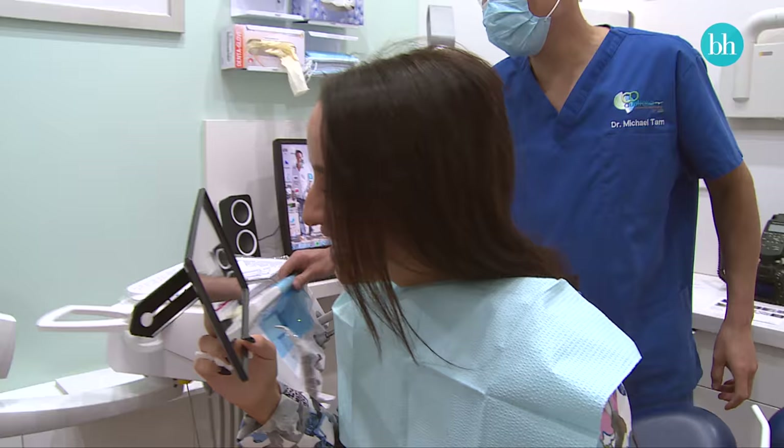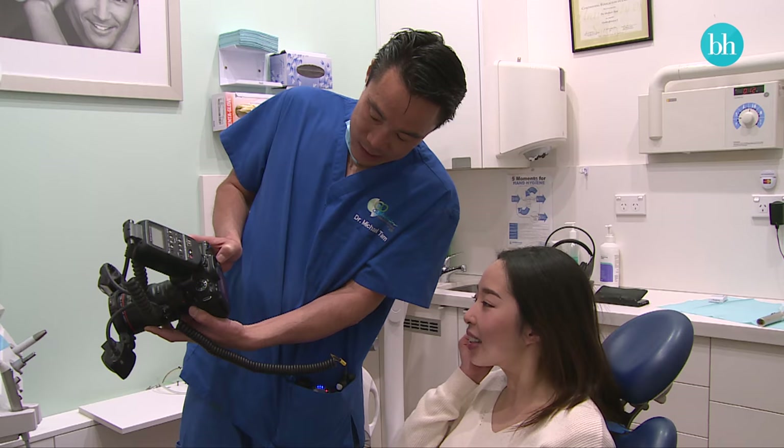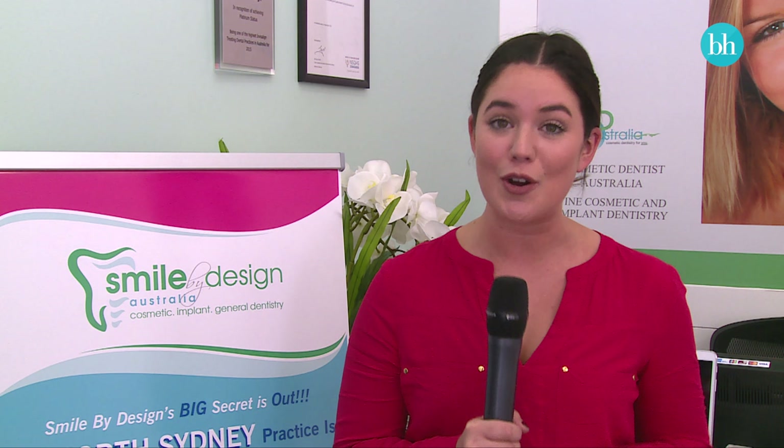I think it was an amazing experience. If anyone was interested in doing teeth whitening as an in-chair treatment, I would definitely recommend it. Thanks for watching! If you want to find out any more information about the Philips Zoom teeth whitening treatment or want to find your nearest provider, simply head to the Philips website or click on the 'i' above. And don't forget to subscribe to Beauty Heaven's YouTube channel because we have loads more videos coming your way.